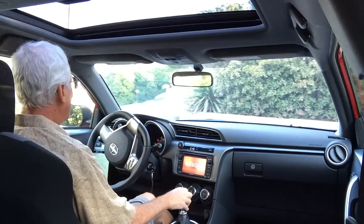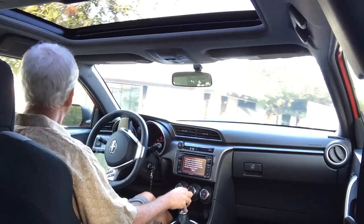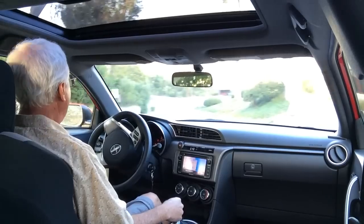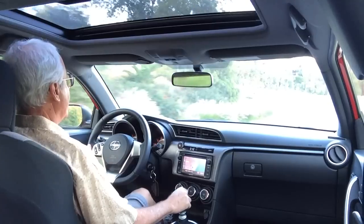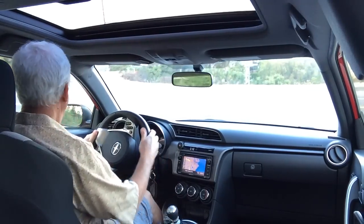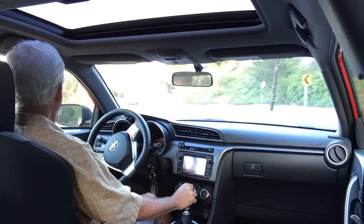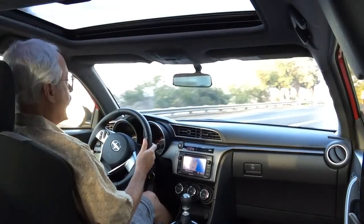The TC has a 2.5-liter four-cylinder engine that's very similar to the Camry's engine. Some folks think the TC is kind of like a Corolla coupe, but it's actually not. It's based on the European Toyota Venses, a car that falls in between the Camry and Corolla. So it gives you a nice long wheelbase, a very spacious interior with lots of headroom — really more roomy than the outside would suggest.